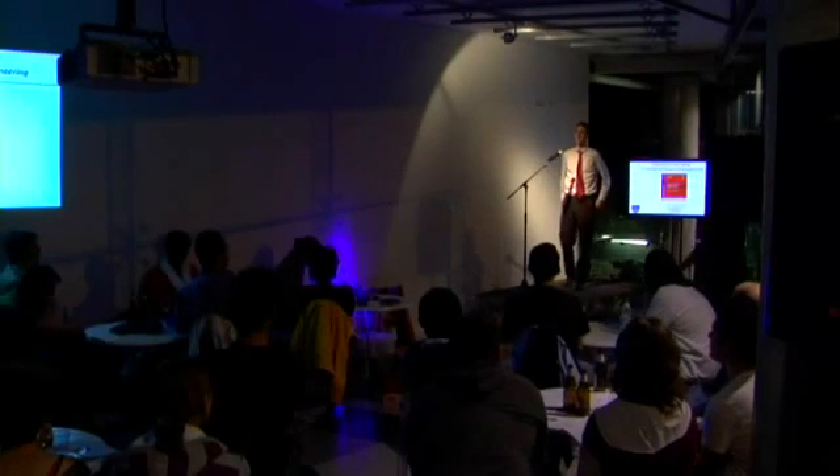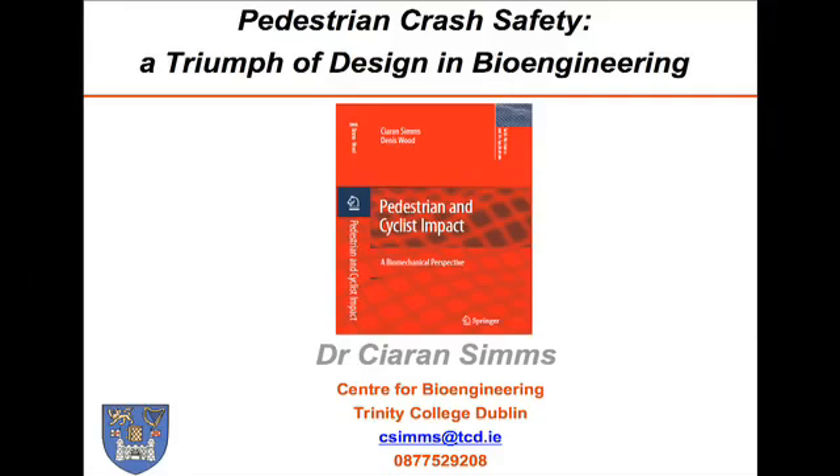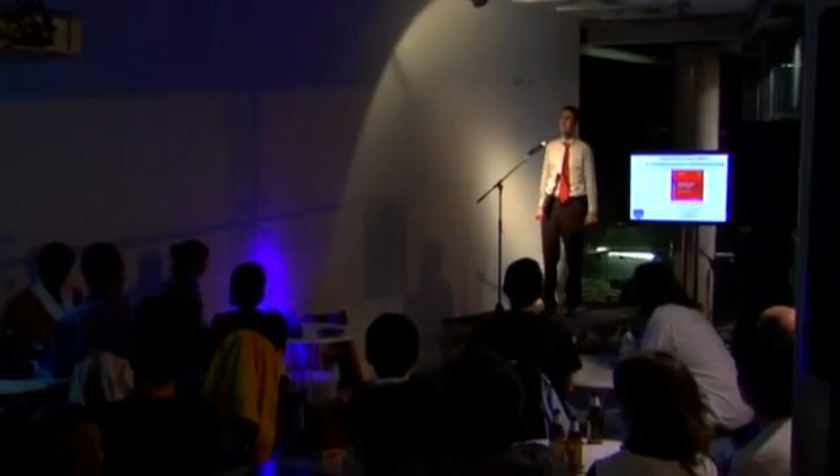Hello, good evening. I'm pleased to talk to you tonight about pedestrian crash safety, which I believe to be an example of a triumph in bioengineering, which is the application of engineering principles to a human body.